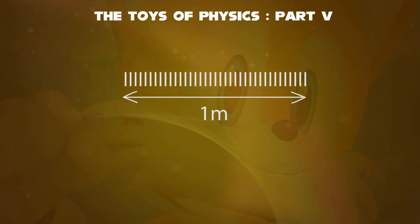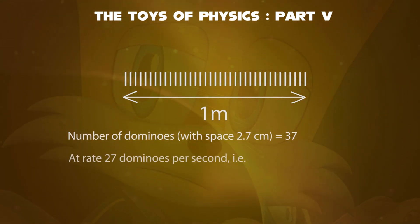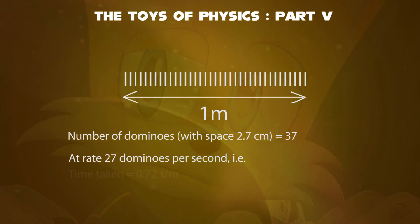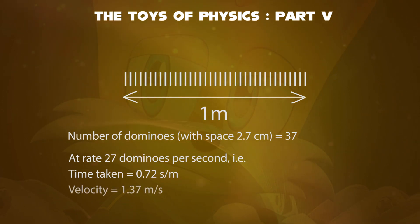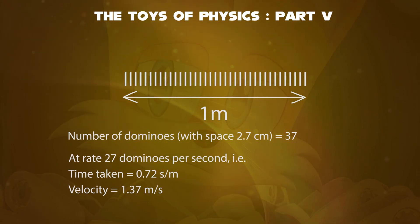In one meter, how many dominoes will be in a line? There will be 37 dominoes. If the rate is taken roughly to be 27 dominoes per second, in one meter it may take 0.72 seconds per meter. Taking the inverse value obtains 1.37 meters per second, like in motion physics.